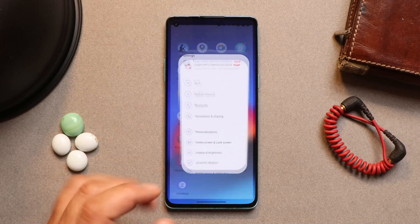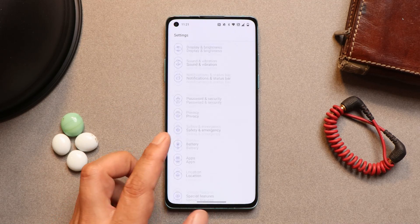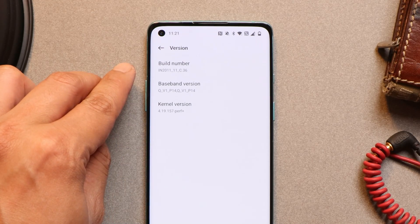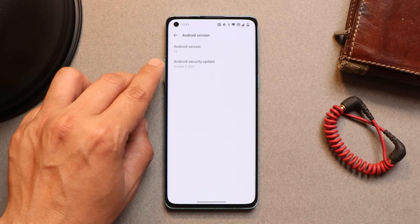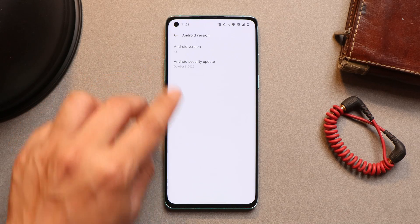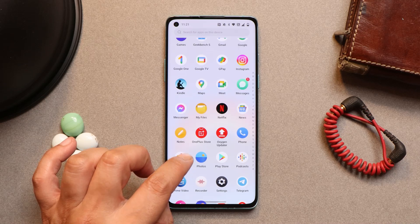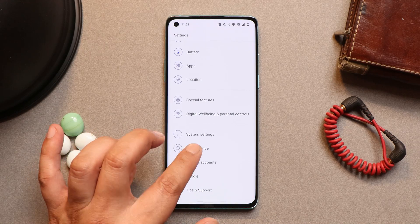Here we have the OnePlus 8 with the latest version of OxygenOS 12.1 stable already installed, and the version is C.36 as you can see here. This update also brings the October 5th, 2022 security patch. If you haven't received the OTA update, I'll try to provide the download links in the description below.